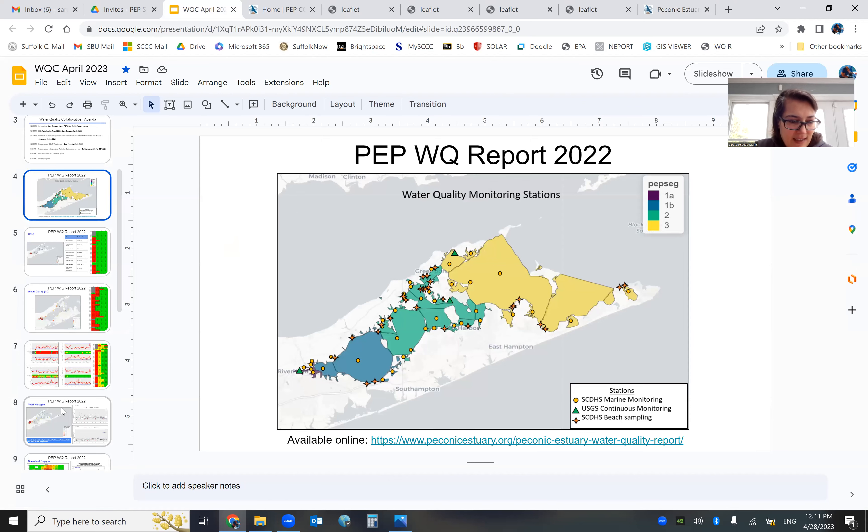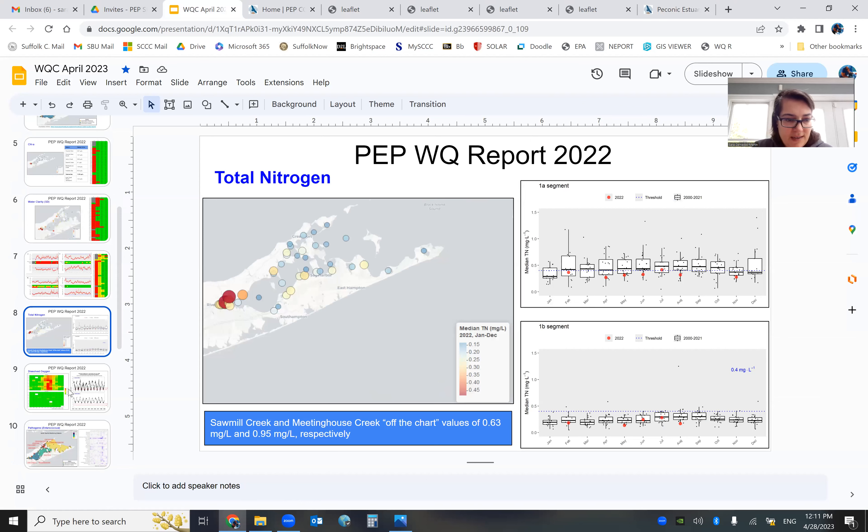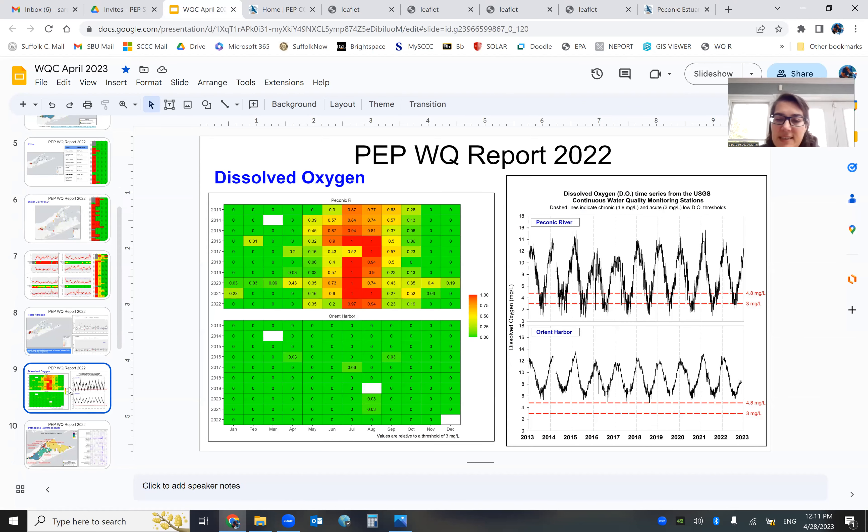If you want to explore more, click the link and it takes you to a page with stations, tables, plots. Just click the dropdowns to see all plots and tables. If there's something you'd like to see that isn't on the website, just talk to me and I'll make sure you get it.